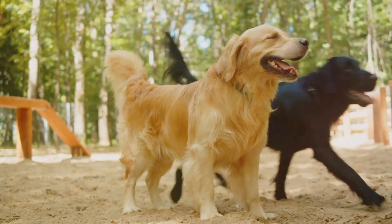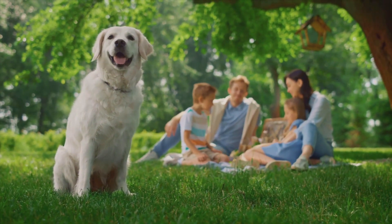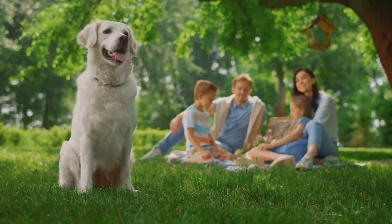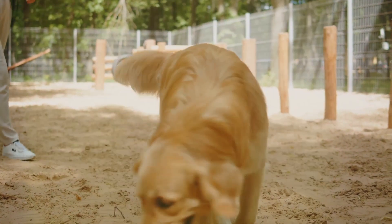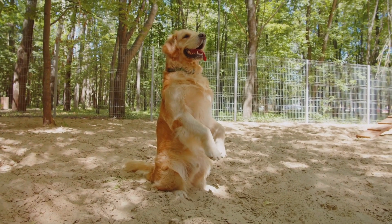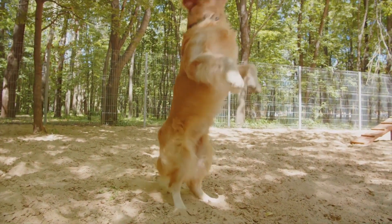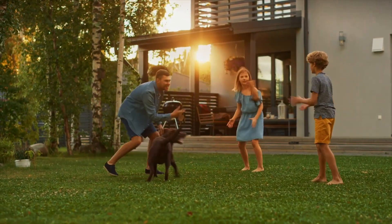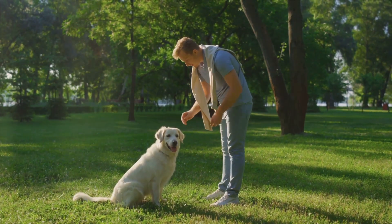But why is sit so important? Well, teaching your dog to sit on command can help manage their behavior, ensuring they're calm and controlled in various situations. From waiting patiently at the door to behaving politely around guests, the sit command plays a crucial role in fostering a well-behaved dog. In this video, we're going to break down the process of teaching your dog to sit into simple, easy-to-follow steps.